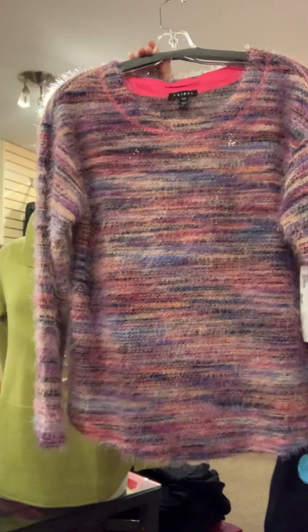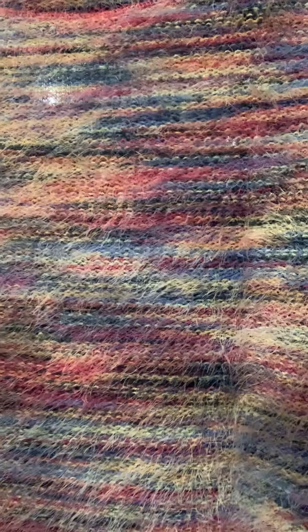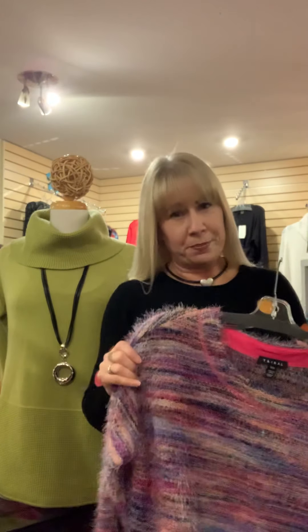With these sweaters I have one in each size, so once it's gone it's gone — we want you to be a unique diva. We also have this style from Tribal: three pieces left — one medium, one large, one extra large. It's almost like angel hair, so soft and cuddly. Super denim-friendly or you can dress it up. This Tribal knit is priced at $85, and the two Parkhurst styles are priced at $124.